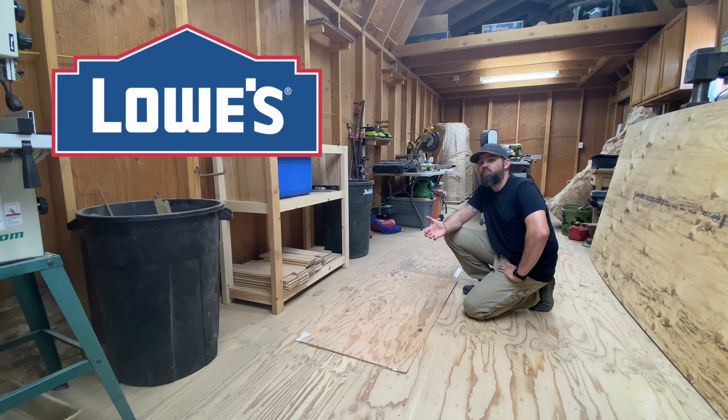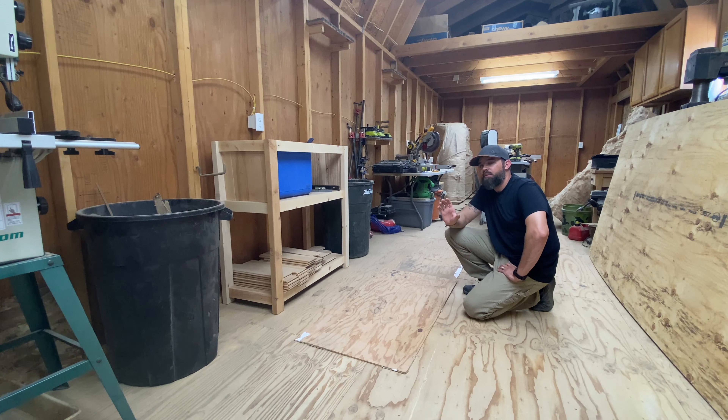I go to Lowe's — Lowe's home improvement hardware store — and I'm immediately accosted within a few feet of entering the front door by an employee. He says to me, 'Hi sir, welcome in. Is there anything I can help you find?' And I'm a little bit annoyed because I personally like to take my time and walk around the store for literally three quarters of a day trying to find what I'm looking for.